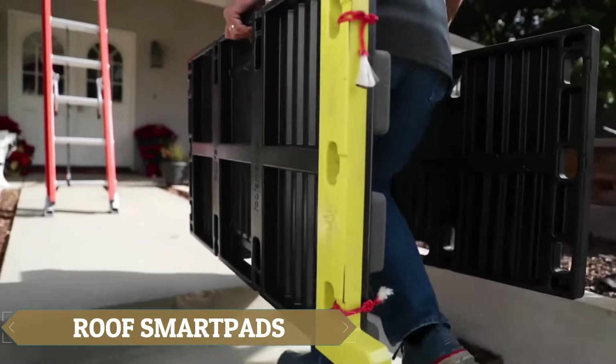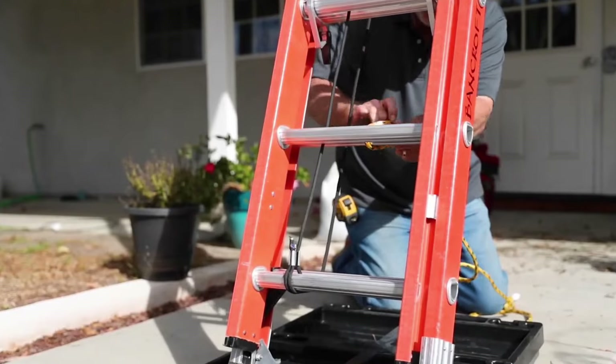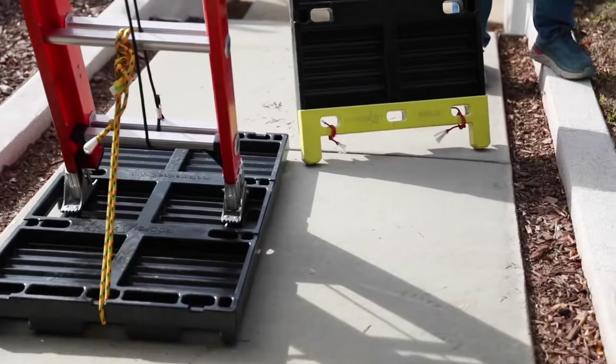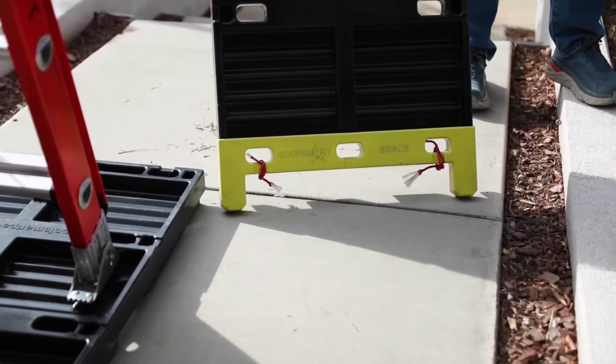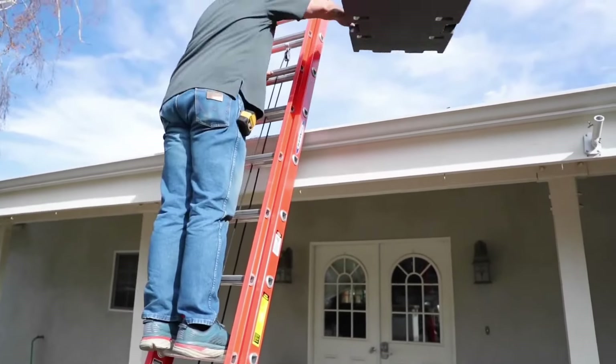Roof SmartPads — roofers face an incredibly challenging job, and the fear of heights is simply not an option. Working on a roof requires extreme caution to avoid any damage, and that's where Roof SmartPads come into play. These innovative pads create secure walkways and workstations on roofs, adaptable to various pitches.